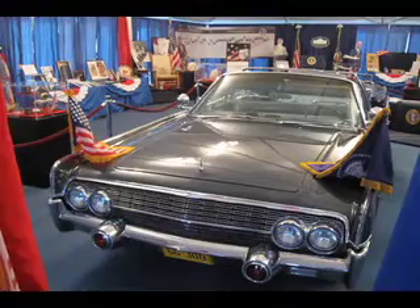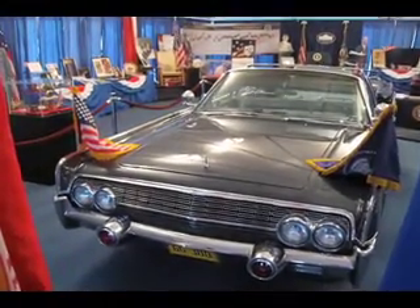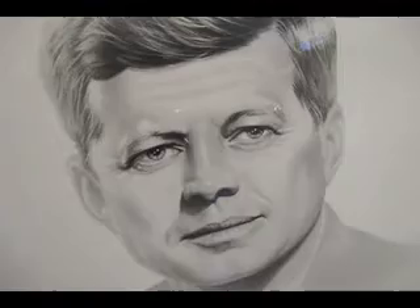I got this from a man in Dubuque, Iowa. Believe it or not, his name was Marty Underwood — Martin Underwood. He was the advanced man for President Kennedy, and also for President Johnson after Kennedy was killed. He had this in a box in Dubuque, Iowa for over 30 years. He sold it to me in about the early 90s.